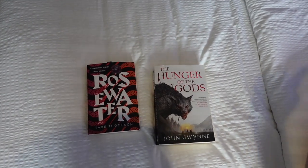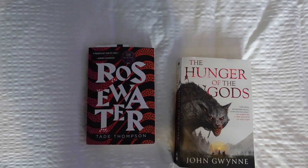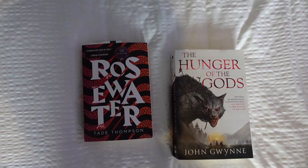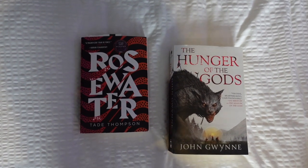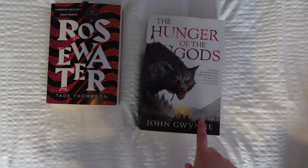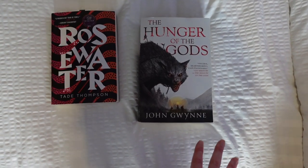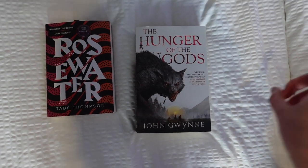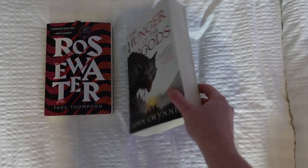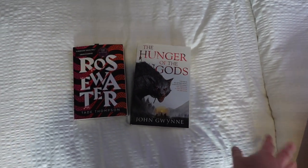Possibly these are the two primary books I hope to get through. The first is a book I've already started — Rosewater by Tade Thompson — which is a sci-fi thriller set around a very mysterious alien biodome. We follow the main character as he tries to investigate a series of recent deaths. I also have The Hunger of the Gods by John Gwynne, which is book two of his Norse Viking-inspired fantasy series. I read the first book while also on vacation, so I thought it'd be fun to bring this one along.